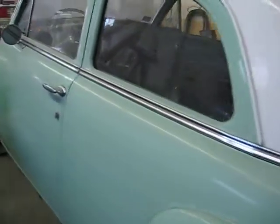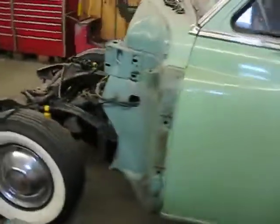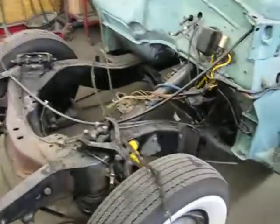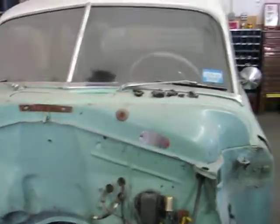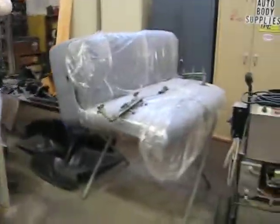He did have the motor professionally rebuilt. Everything is here, but the car was never put back together. The motor is still wrapped up from the machine shop. The seats were reupholstered and are still wrapped up in plastic.